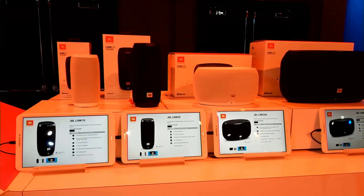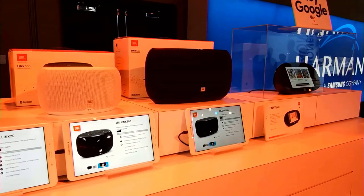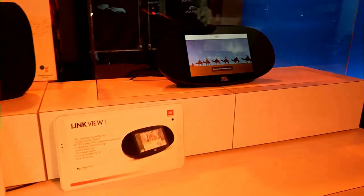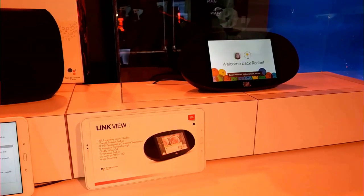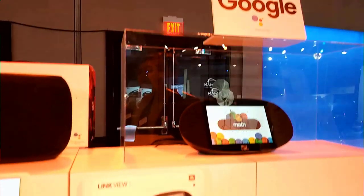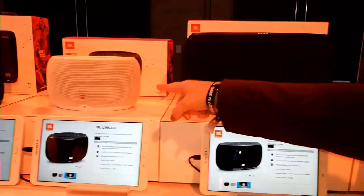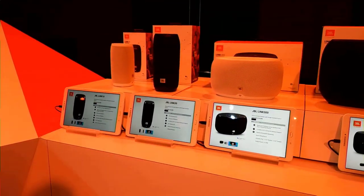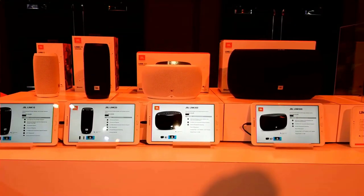This is our new JBL Link line. The Link 10, 20, and 300 were announced this fall — the 10 and 20 are portable waterproof speakers, while the 300 and 500 are wired. New at CES is the JBL Link View, which has a screen for those who want to capture a lot of content. It has JBL signature sound with Google Assistant built in and Chromecast built in. The best part of this line is the multi-room use case — you can have a Link 10 in the bedroom and the 300 in the living room, connecting them for big sound throughout your home.